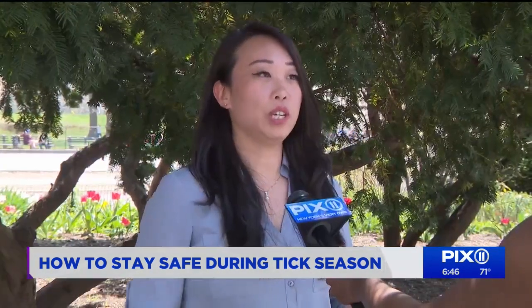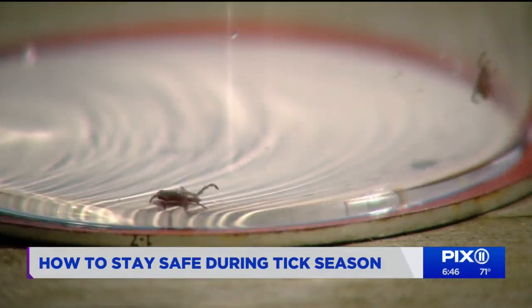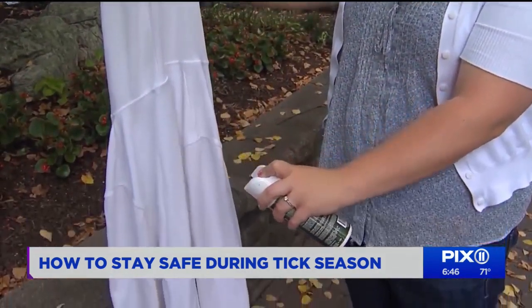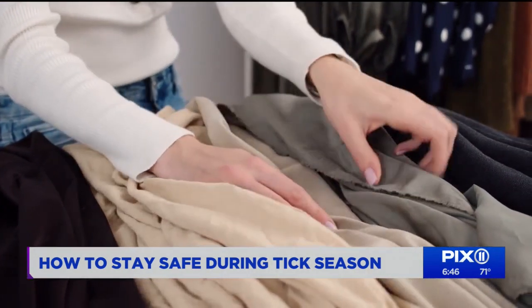That's why health experts say prevention is key. First and foremost, you should always check your entire body — pat yourself down and make sure there's nothing that feels abnormal. There are natural sprays that could potentially prevent ticks from being attracted to you. Lee also says check your clothing to make sure there aren't any crawling around.